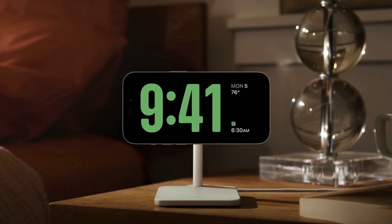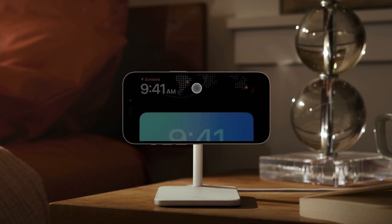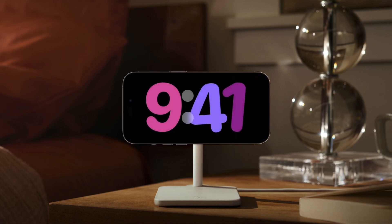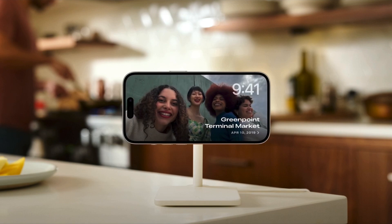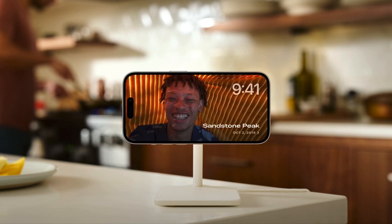When you wake up, it's easy to see the time with a clock, and it's easy to personalize. Swipe up to choose from a range of beautiful clock styles. Swipe to the side and you can look back on your favorite moments in photos. Standby automatically shuffles through your best shots, taking full advantage of the screen.